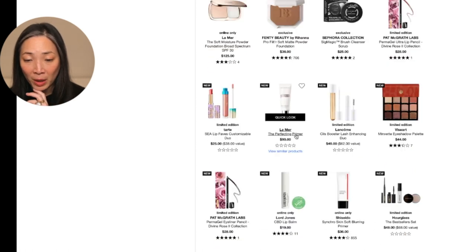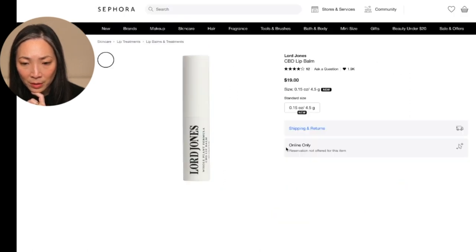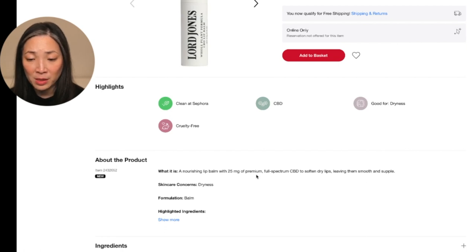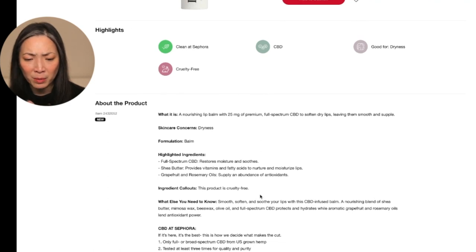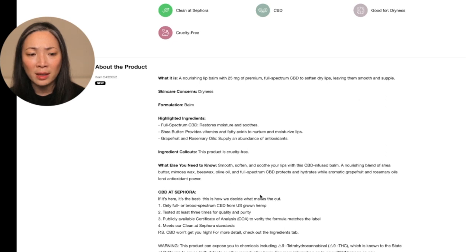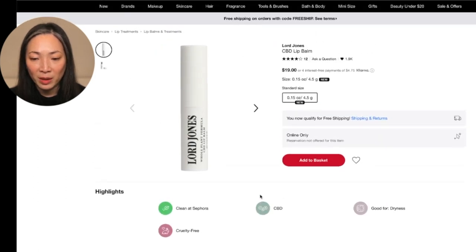Maybe I'll get the La Mer primer and foundation together later. And there's a CBD lip balm — I love Lord Jones. It's a nourishing lip balm with 25 milligrams of premium full-spectrum CBD to soften dry lips, with CBD, shea butter, grapefruit, and rosemary oils. I appreciate grapefruit oil because it smells so good, but I'm not sure that's necessarily good for dry skin. I don't know how I feel about that, but I am a sucker for lip balm. I'm going to add to basket.